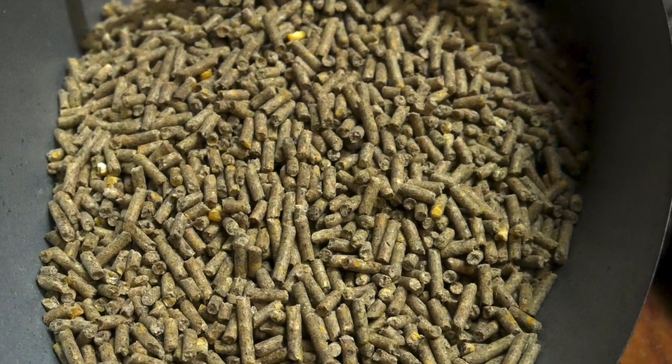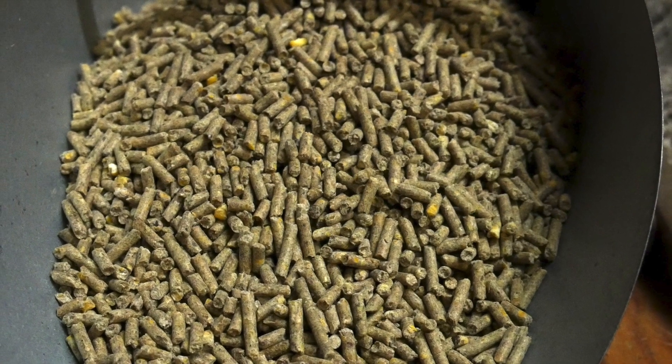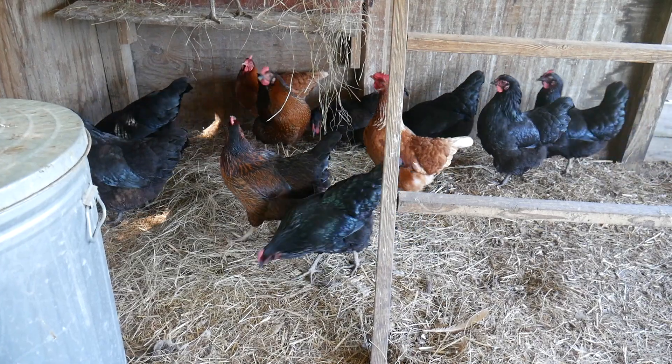Hello, I'm your host. It's Chicken Man with Texas Precision Poultry. I'm here to explain the protein requirements for laying hens.